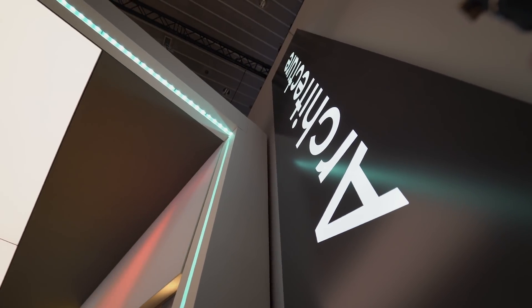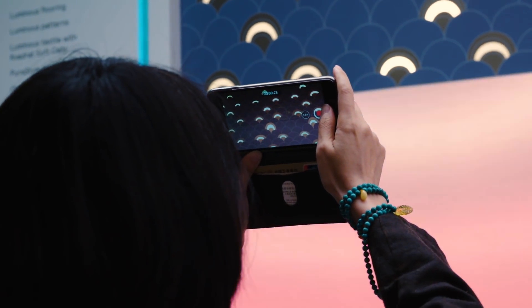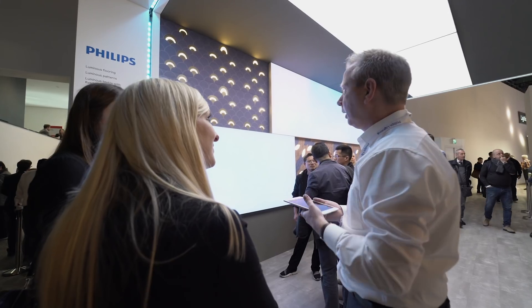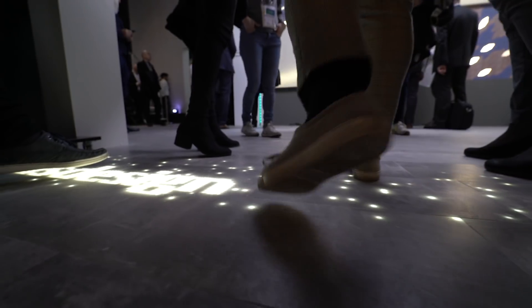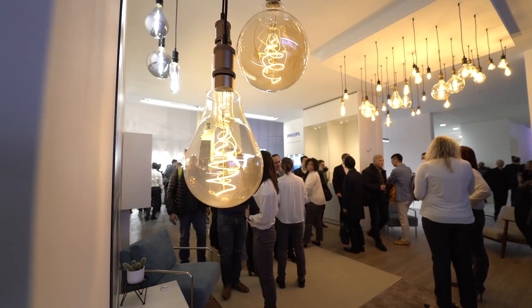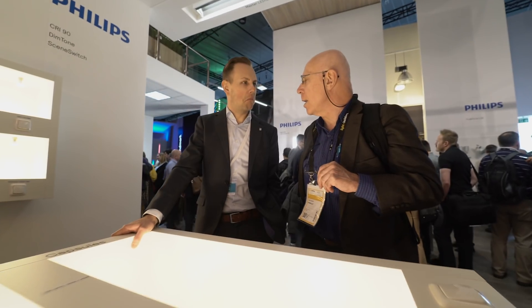Another example of LED innovation is LED architectural lighting, which can be on the walls, the floors or the ceilings through large luminous textiles, ceiling surfaces or carpets.